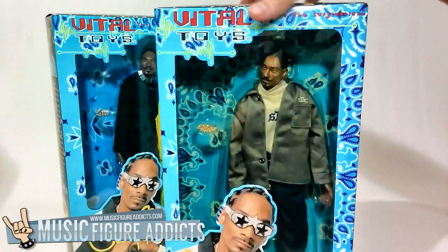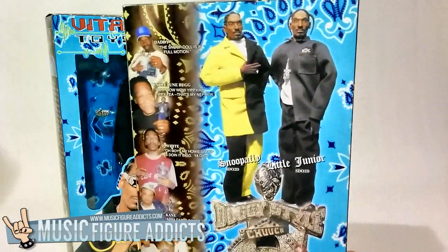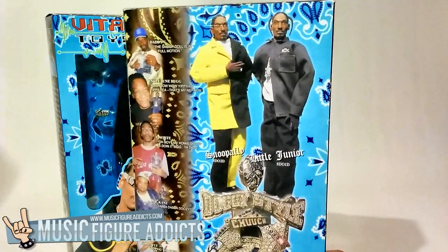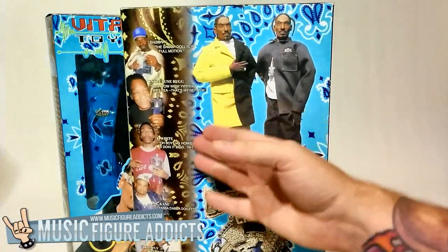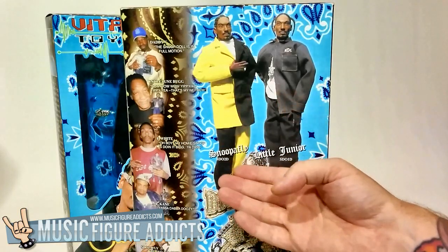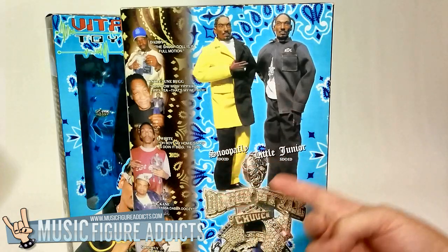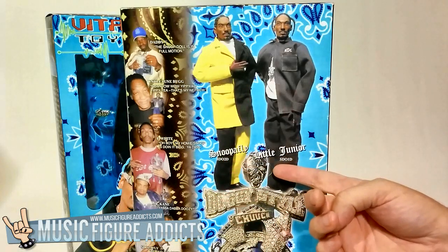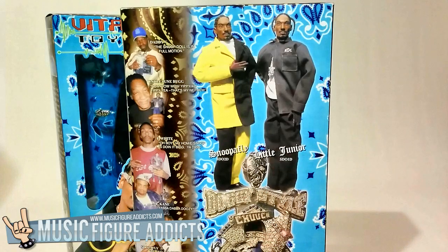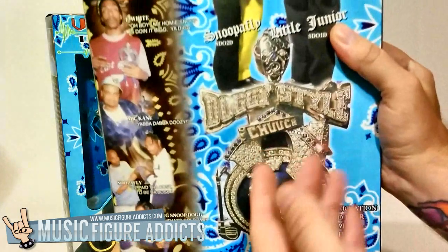Moving on to the back, and it only gets better. Here we find out the official names of each figure. We have Snoopafly in his macked out yellow and black suit, and Little Junior in the latest South Central street fashions. We also learn that Snoop has an amazing 34 points of articulation, custom sculpted hair, doggy style chain, and Snoop Dogg clothing.